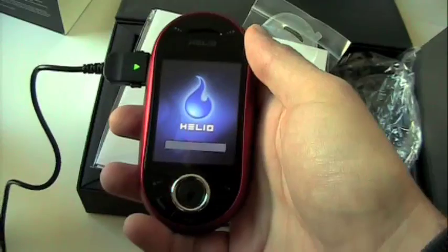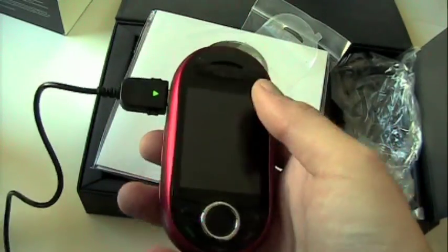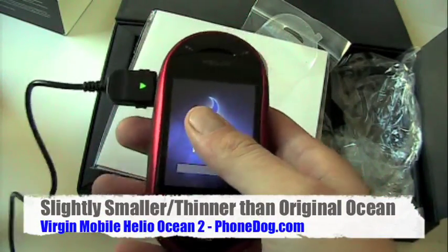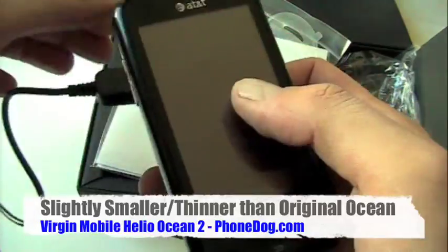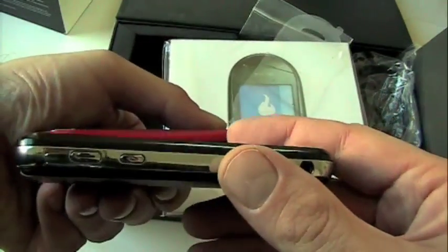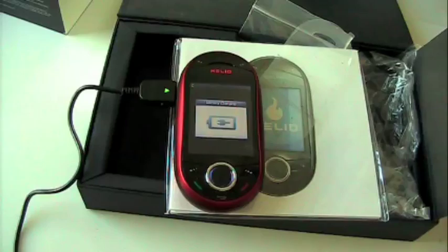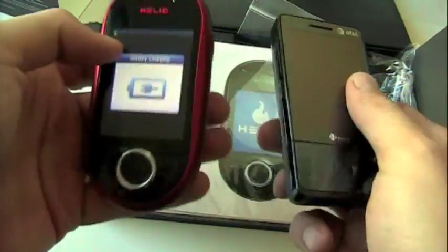I think people were maybe hoping for a bit more of a radical redesign with the Ocean 2. It's very similar to the original Ocean — of course, it's red instead of black like the original. The dual sliding keypad makes it a very thick phone. If we hold it up next to the Samsung Eternity, the Ocean is like twice as thick. We'll get a better comparison using the HTC Fuse — the HTC Touch Pro — and the Ocean and Touch Pro are kind of similar thickness, both with sliding keypads.